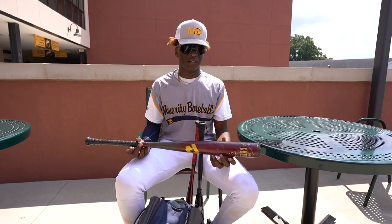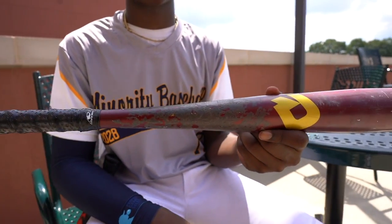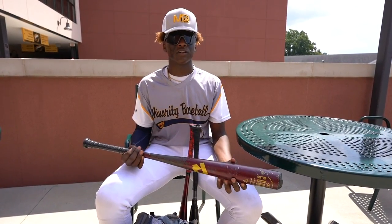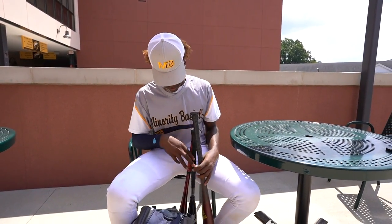Next up, number 3, we have the One Piece Goods 33 Drop 3. Really light for a wood bat. It has a lot of pop to it.